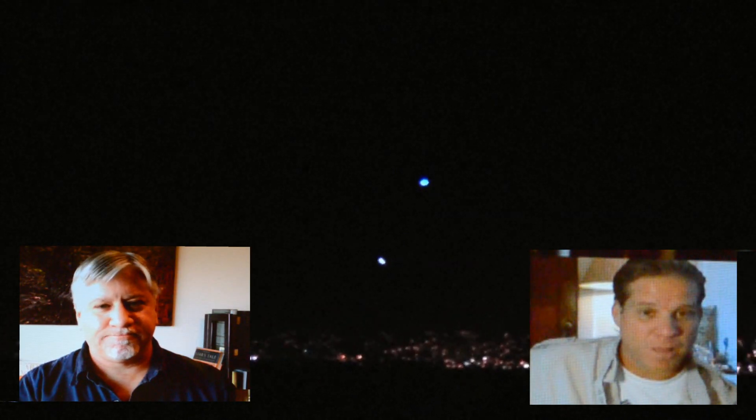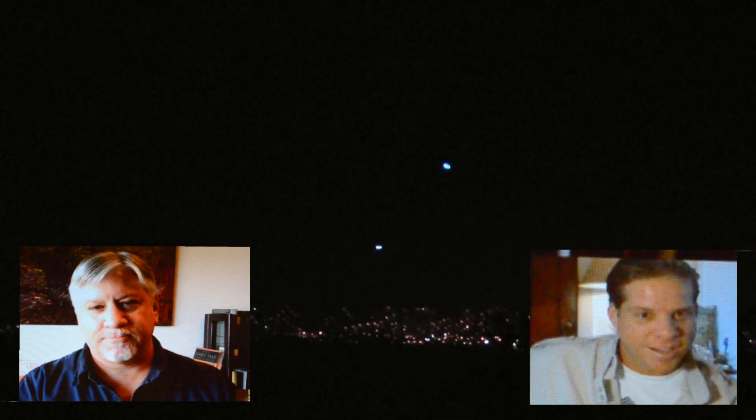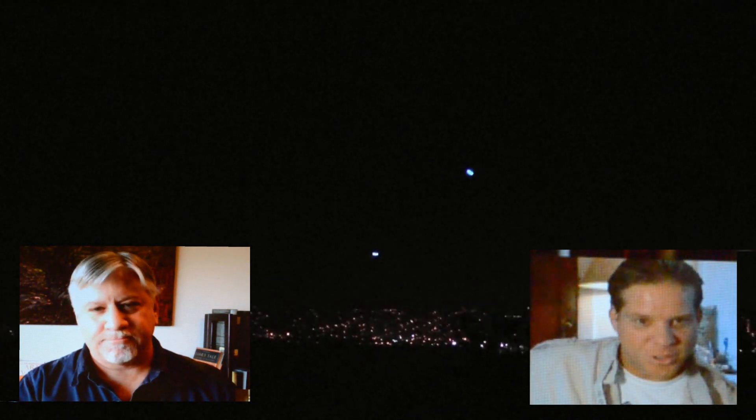Welcome back to Third Phase of Moon. My name is Blake Cousins. You just saw the video that we posted in regards to mysterious lights over the Monterey Bay. Now we're here with John and he's going to explain to us what they were, but before we get to that, thanks for joining us at Third Phase of Moon, John.